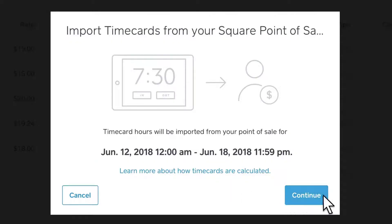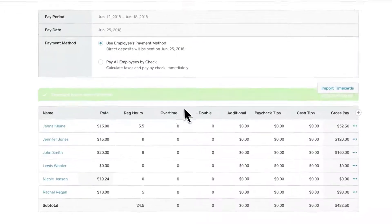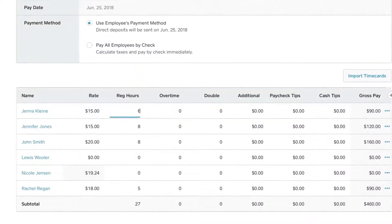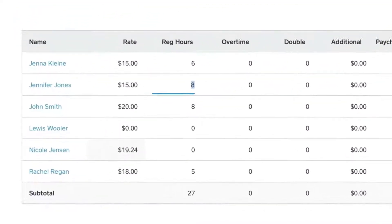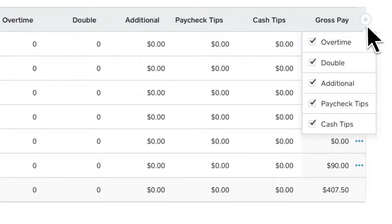Although you can purchase Square Payroll as a standalone service, it's designed to work in tandem with Square's point-of-sale solution. Employees can use Square terminals or the mobile app to clock in and out, and POS data is seamlessly synced with the payroll service.